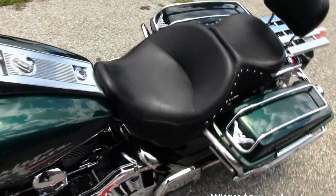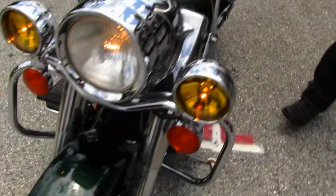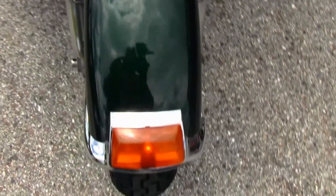Up here on the front forks we have upgraded grips, mirrors, and all braided lines. The bike has lots of features — let's give it a quick listen.